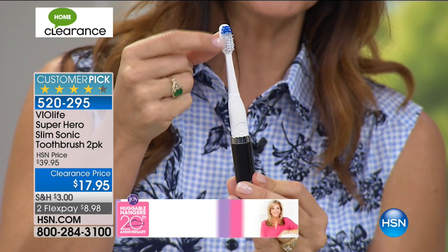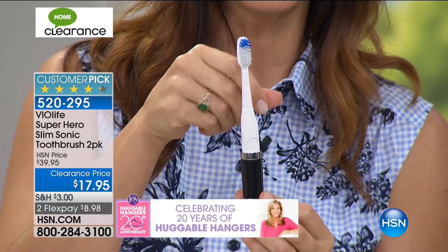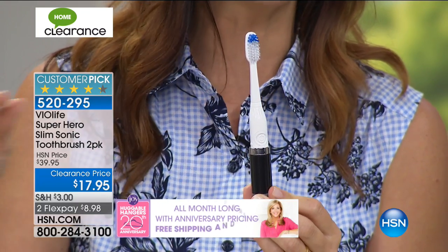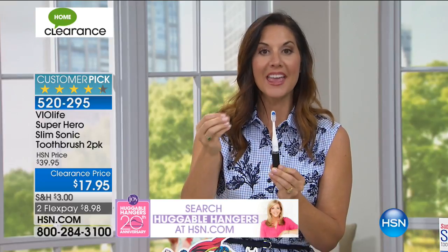We have the disappearing brush heads — it's blue on top. As that slowly turns to white, you replace the head. You're getting six different brush heads, so that's going to last you a long time. You're also getting the batteries, so when it comes you're all set. As we said, it's for the kids, but it's also for the adults.